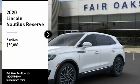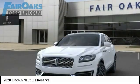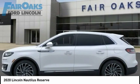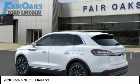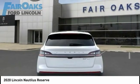Stop by and take a look at the 2020 Lincoln Nautilus. The Lincoln Nautilus crossover provides you with all the functionality you need in a vehicle — plenty of space, lots of safety and technology options, and a high-end interior feel.